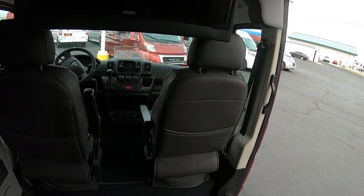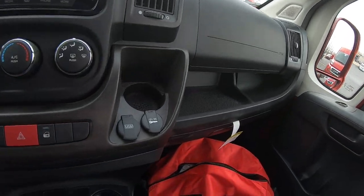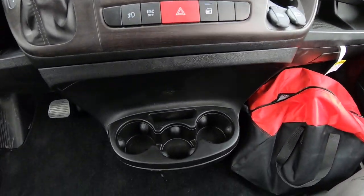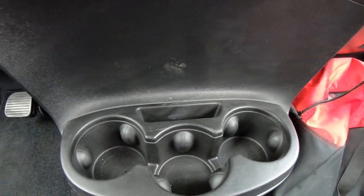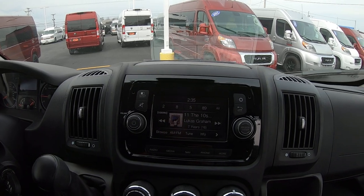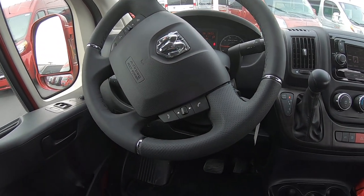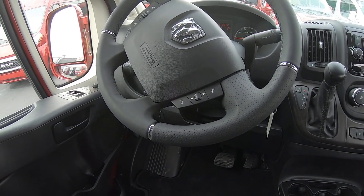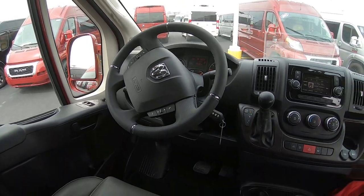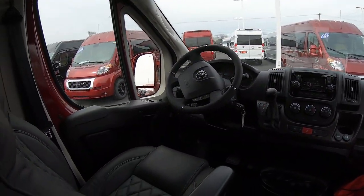Up front there's plenty of space. Some more USB ports, power outlets, cup holders, and a spot to hold your phone. Touch screen Uconnect radio with navigation and Sirius XM satellite radio. The steering wheel has hand controls for Bluetooth hands-free phone calls, audio controls, and cruise control. Power mirrors, windows, and locks.